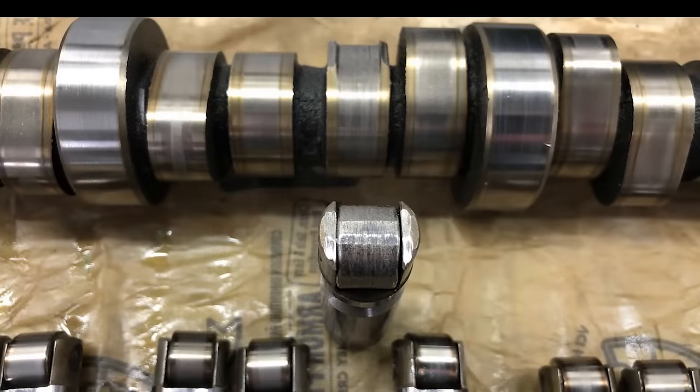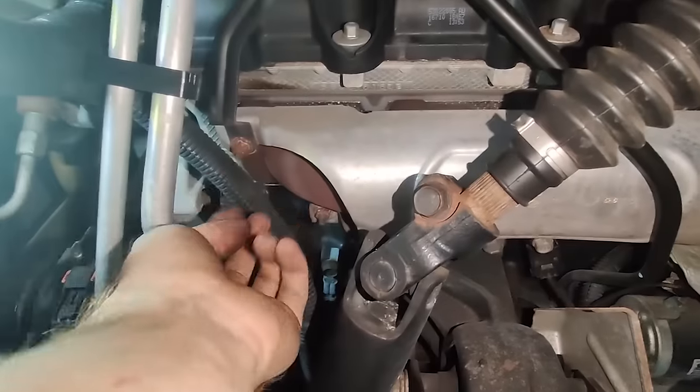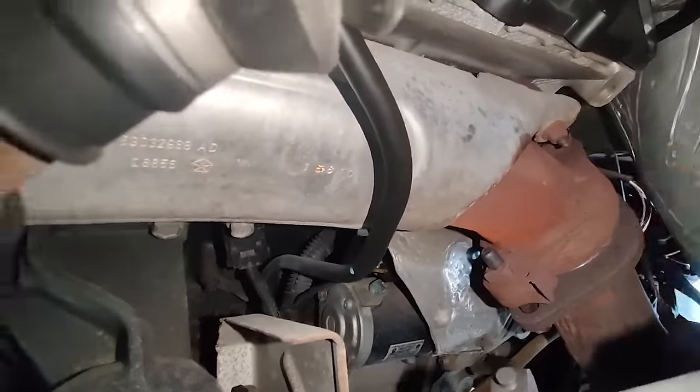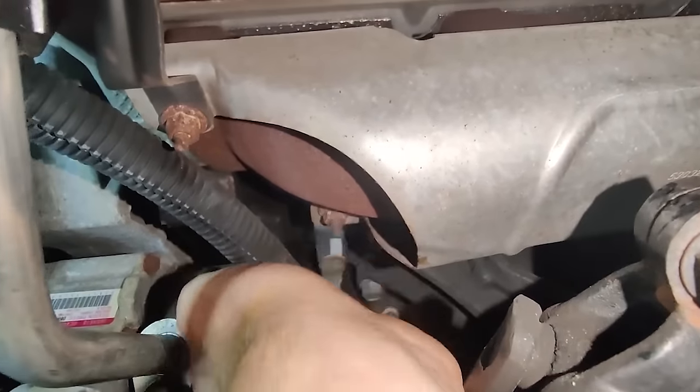One last flaw worth mentioning is another Hemi tick that's first noticeable on a cold start and usually goes away after a few minutes once the engine heats up. This would be an exhaust leak, as the exhaust manifold bolts break, creating that leak. This issue affects both the Pre-Eagle and Eagle Hemis, and only the trucks and SUVs. It seems to keep reoccurring even after fixing, but it's not as detrimental as the other two flaws mentioned.